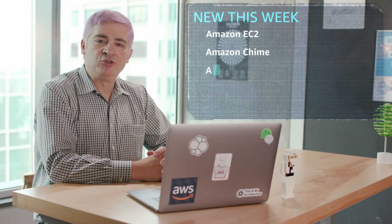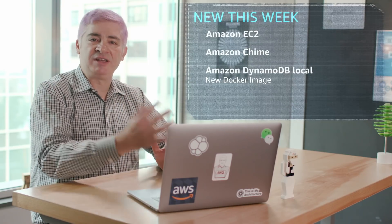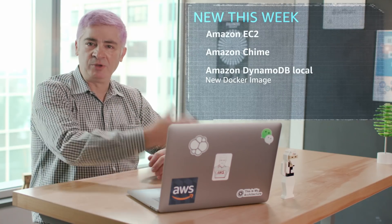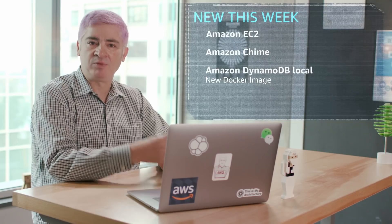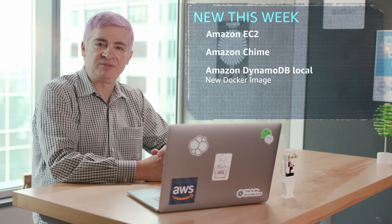If you're a developer and you're using DynamoDB Local, we've got a new Docker image for you. This image incorporates into your container build process, lets you build and test prototypes on your laptop while you're on the go, while you're disconnected, and incorporates into your containerized build process.